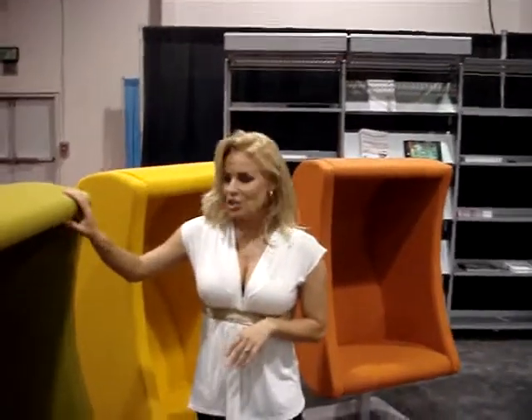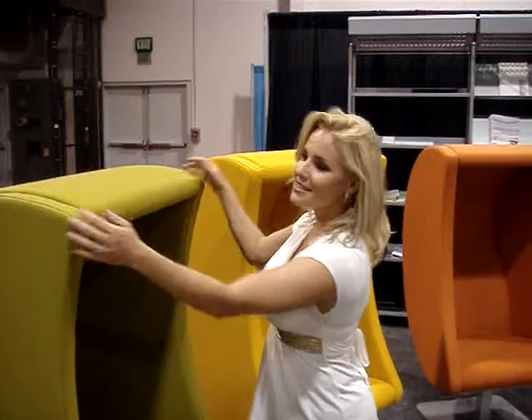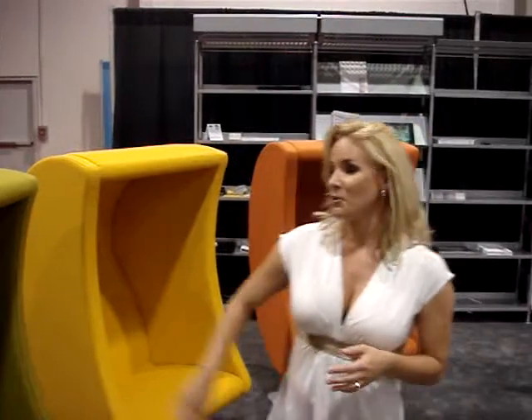The Luna Chair actually plays audio. It's made with the latest technology — soundproofing foam that actually dens the noise around you, so when you're out here, you can't hear the music, but when you're inside, that's all you can hear.